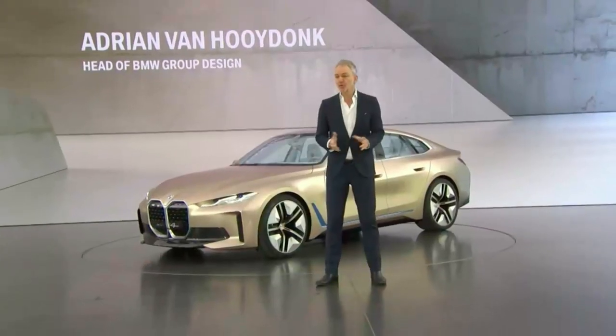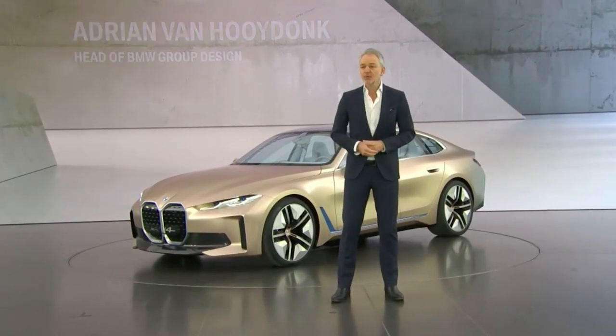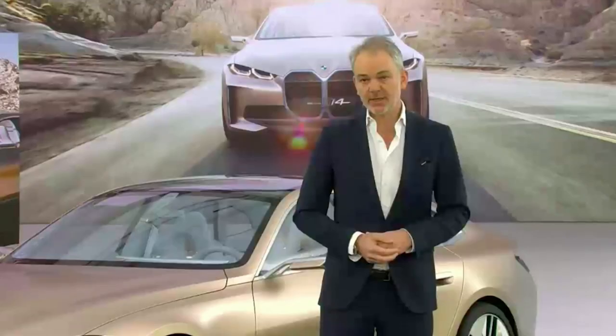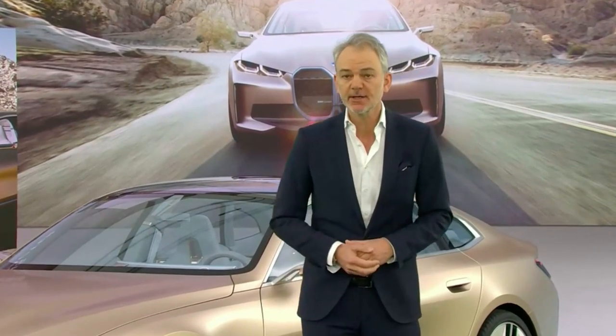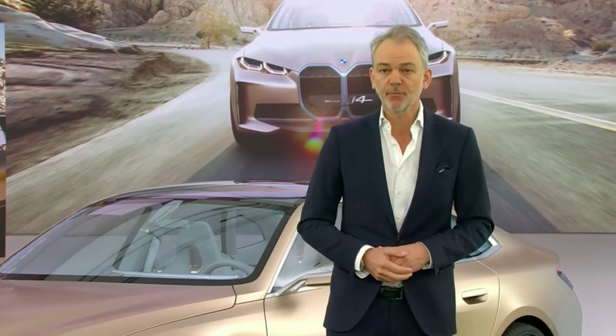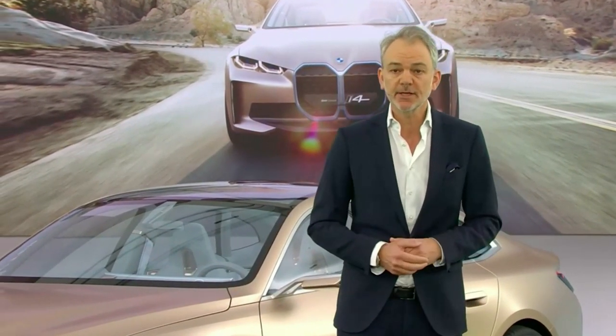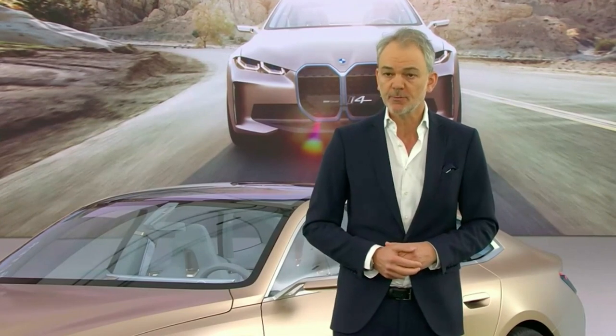Hello, everyone here in Munich and watching around the world. With BMW i, we have pioneered a new type of mobility and created a new and cleaner form language fitting to zero emission mobility. Now, with Concept i4, that zero emission mobility hits the core of the BMW brand.